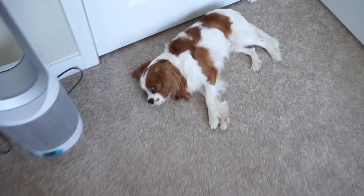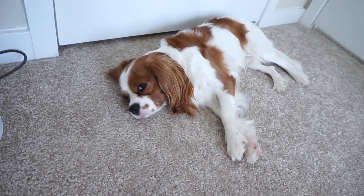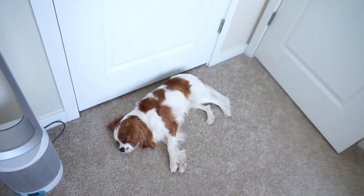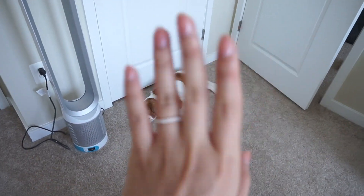I wanted to show you guys what Romper was doing the whole time — I didn't even know he was in the room with us, but he was just enjoying the sun on the carpet of our bedroom. Bye!